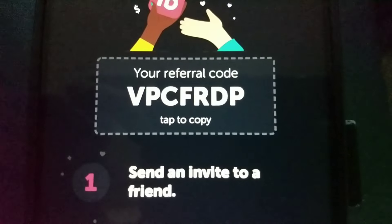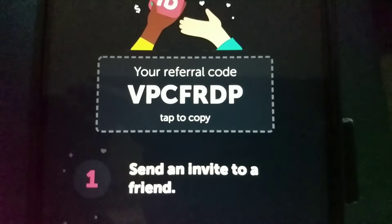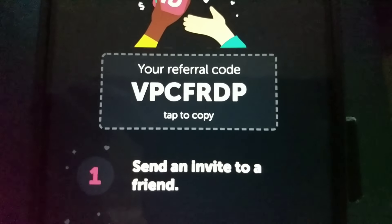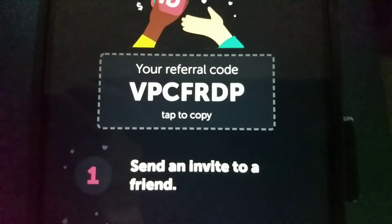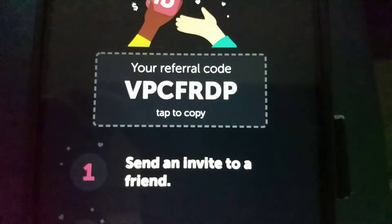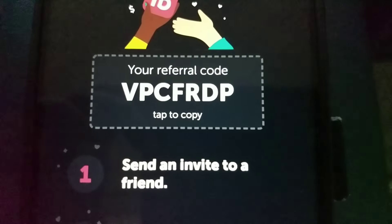If you are new to Ibotta — that's I-B-O-T-T-A, the app — the referral code is VPCFRDP, also linked in the description box below. You will get a $5 bonus after your first redemption if you are new.